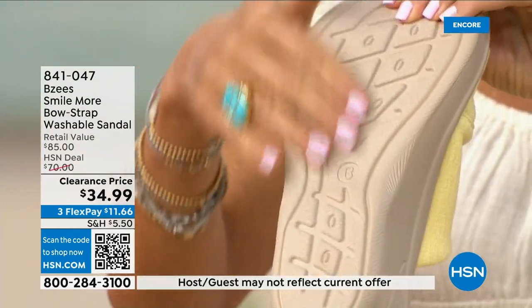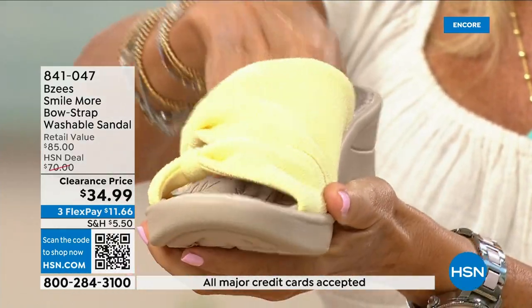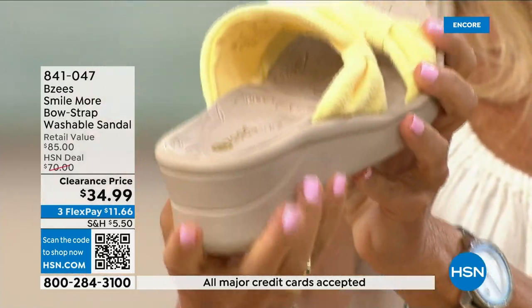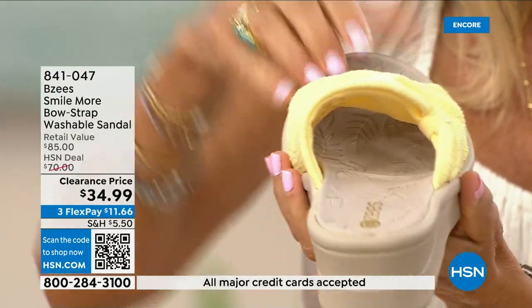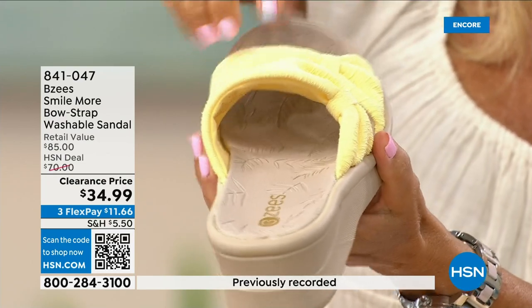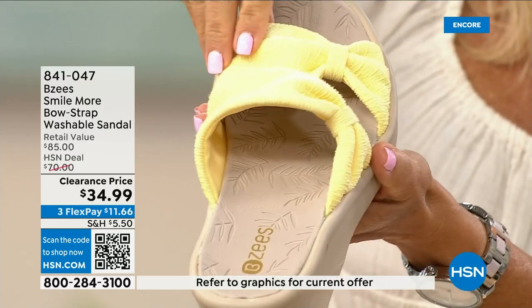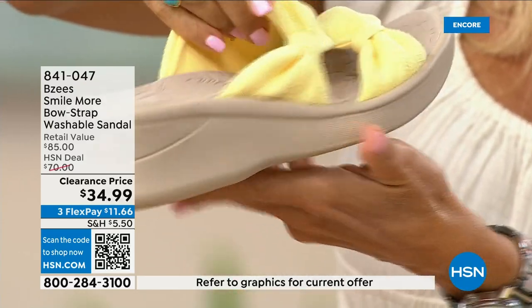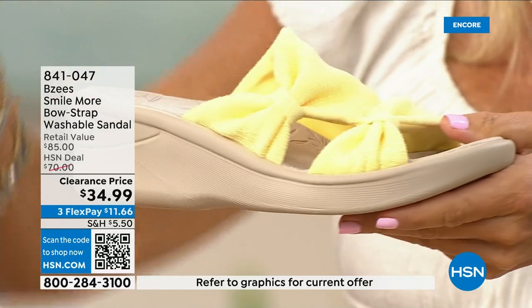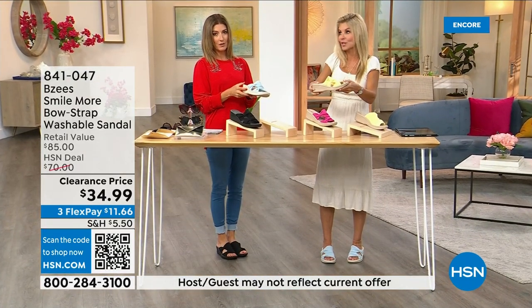They're going to carry you on any surface. I love the inside — it really dips down so all your toes lay nicely. You have great foot coverage with this one. Machine washable. I love that bow design. What a great price. People keep bringing these back year after year because they're machine washable.